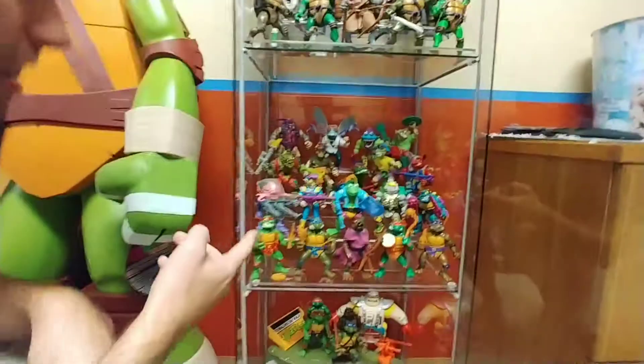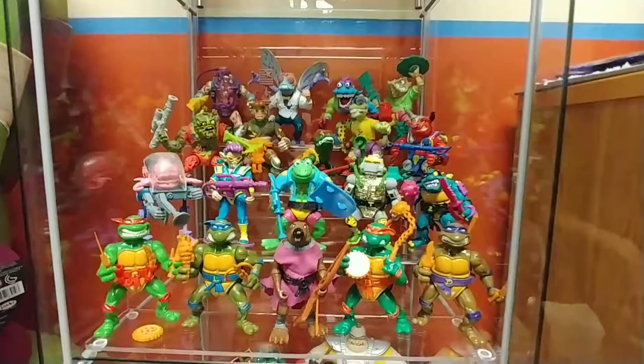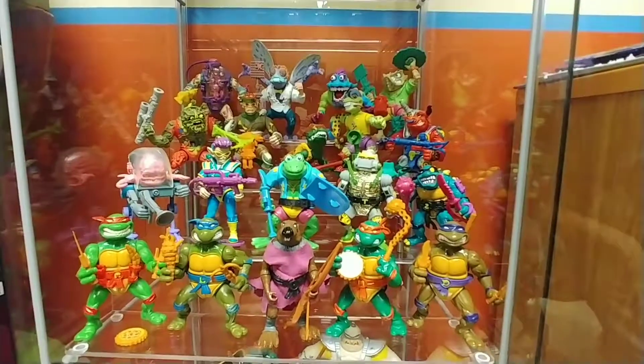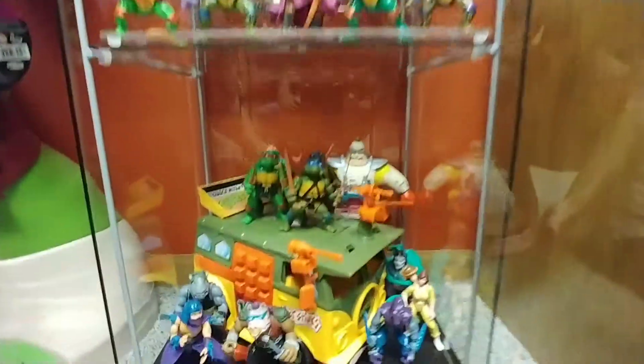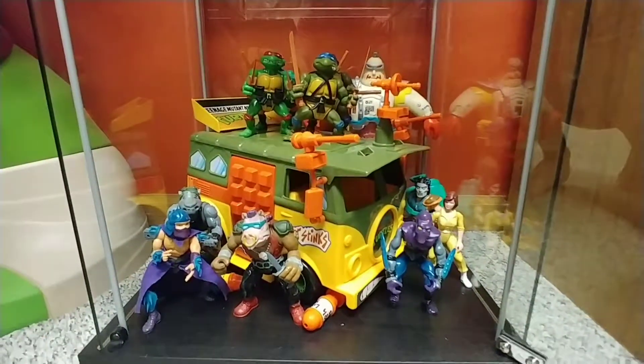And then here from the 80s version, some of those. There are many, many more of these, but this is what I could fit in the case. And then here, also from the 80s, with the party van and then Crang Android body back there, and Bebop, Rocksteady — all those guys.